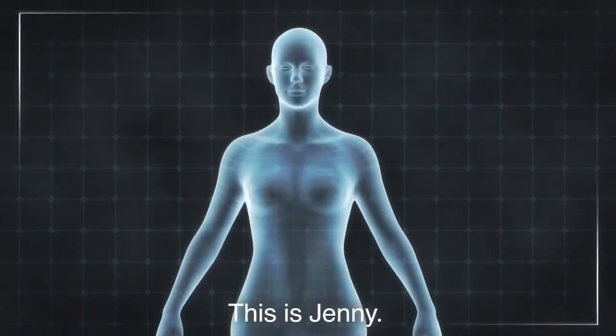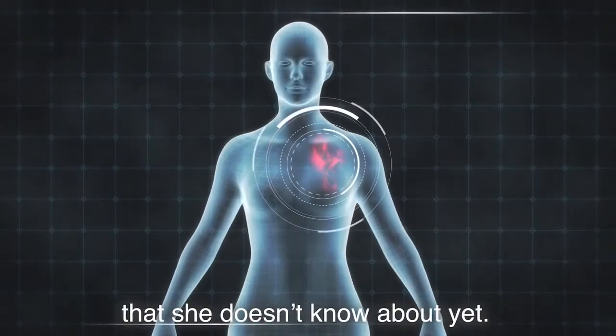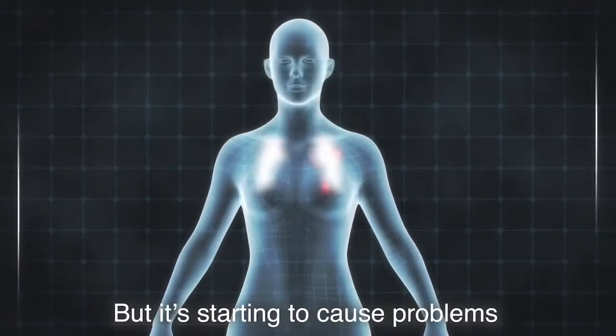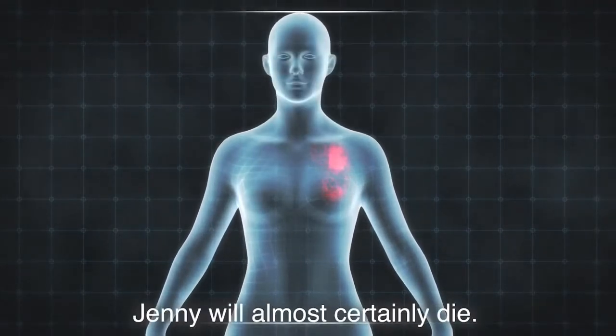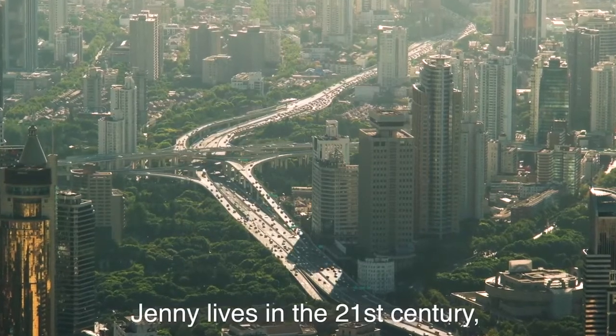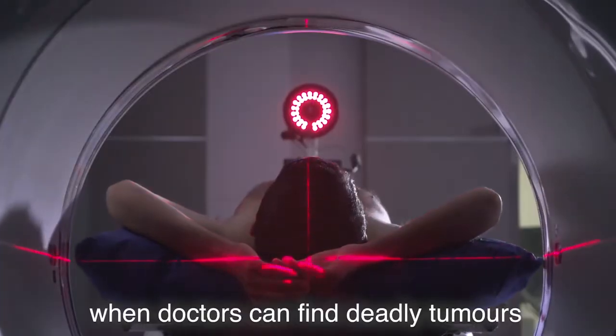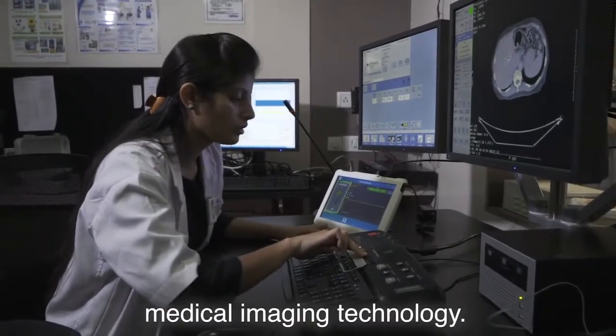This is Jenny. Jenny has a tumour growing deep in her lungs that she doesn't know about yet. But it's starting to cause problems, and if it's not found soon, Jenny will almost certainly die. Fortunately, Jenny lives in the 21st century, when doctors can find deadly tumours like hers using groundbreaking medical imaging technology.